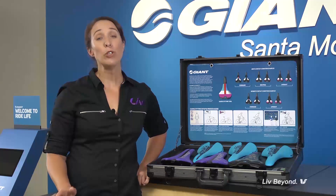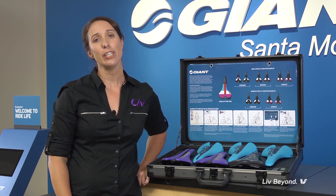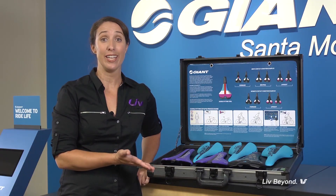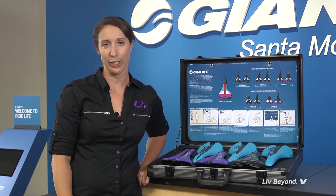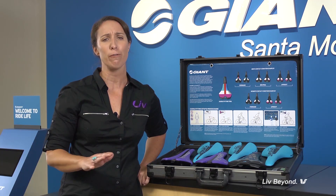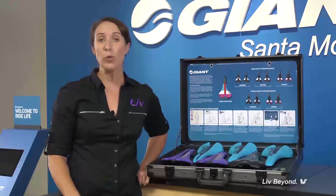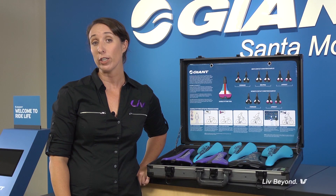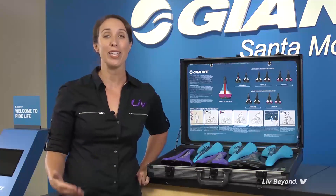Of course, no two women are the same — every rider's body and riding style are different. A simple, easy-to-use saddle selection process that takes less than 10 minutes will identify the rider's pelvic contact condition and help her choose the perfect saddle. The Dynamic Cycling Fit saddle selection process is the only such procedure that measures the rider's pelvic contact condition while she's in a dynamic state, riding her bike.